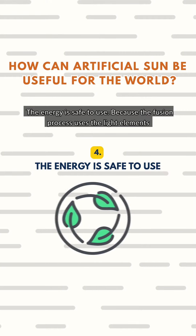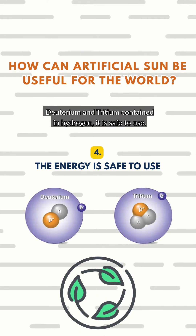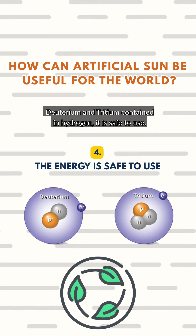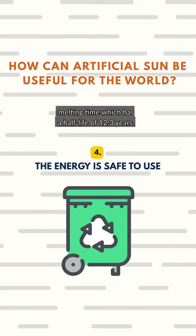Fourth, the energy is safe to use. Because the fusion process uses the light elements deuterium and tritium contained in hydrogen, it is safe to use. In fact, any radioactive effluent from a resulting leak has a shorter decay time, with a half-life of 12.3 years.